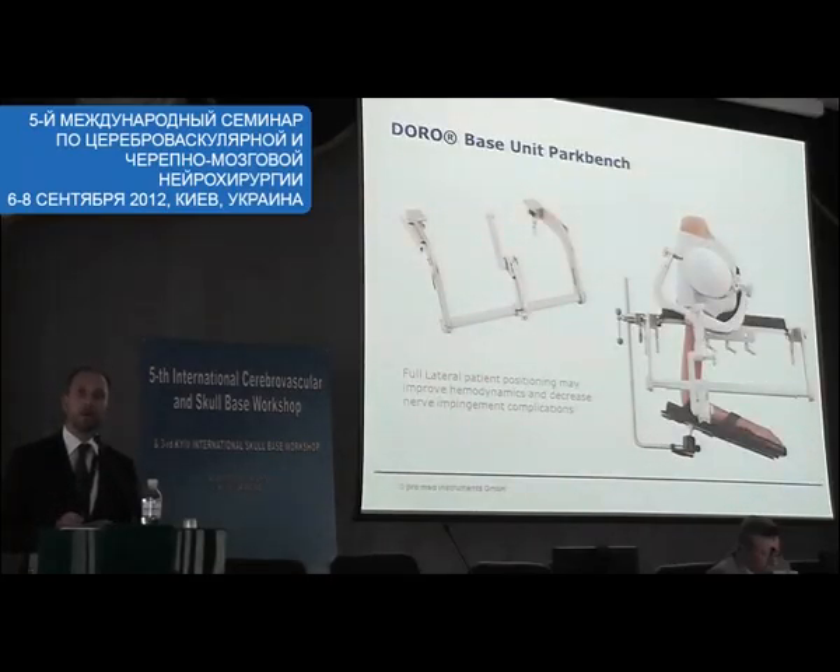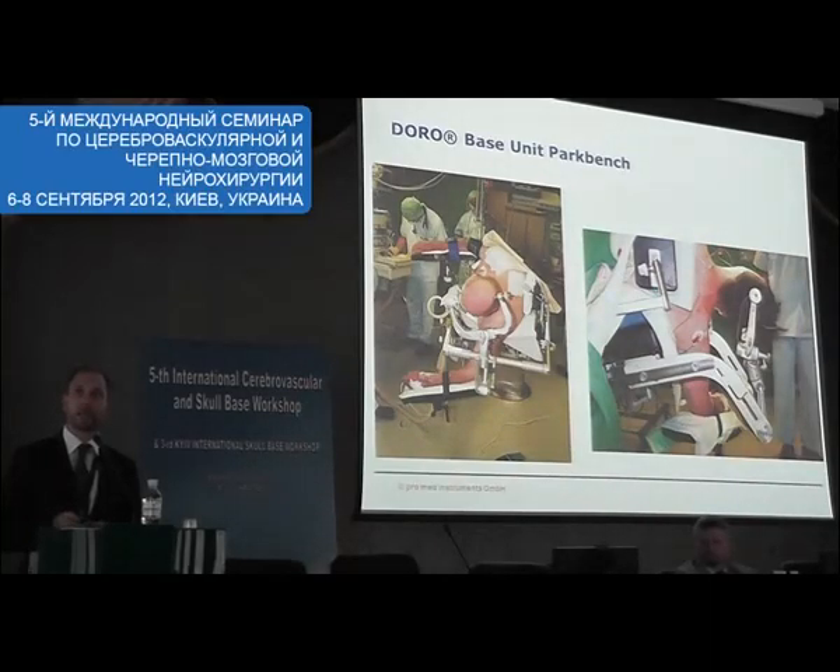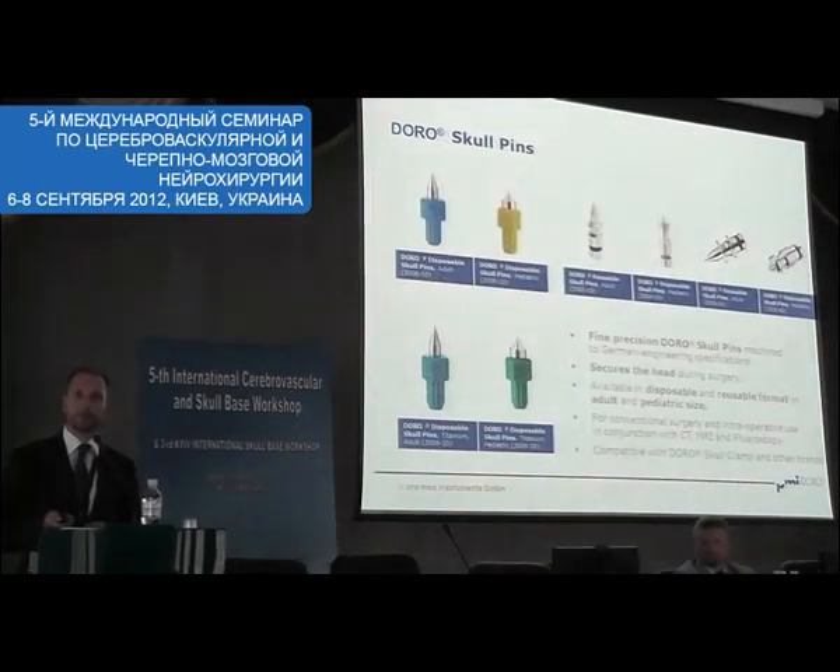In terms of base units, we have base units for all leading operating theatre companies — basically Marquee, Mirivara, and others. We have park pins for specific positioning. Here's an example of products in use. We have all the pins — disposable pins and reusable pins.